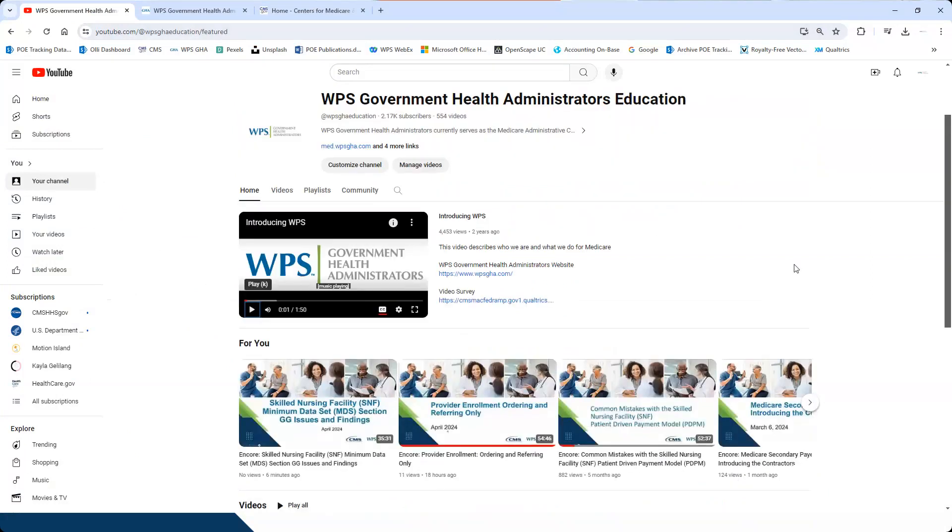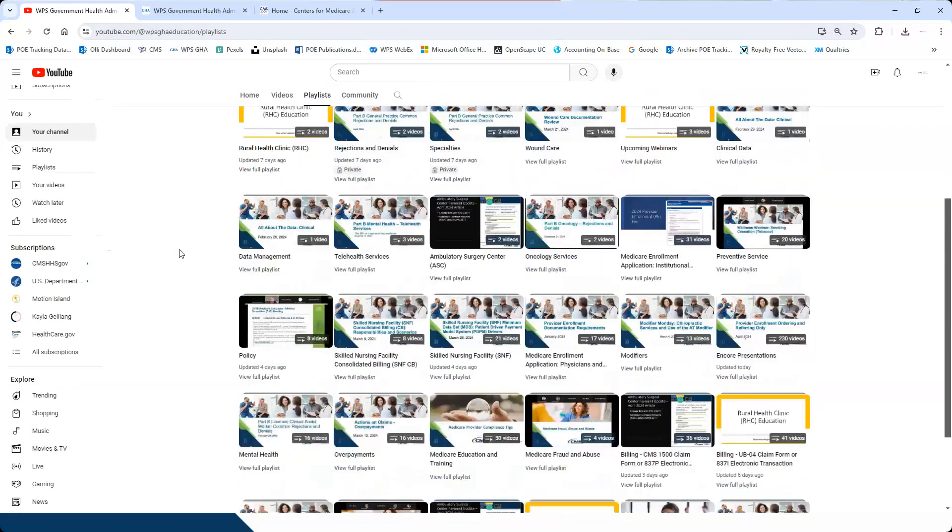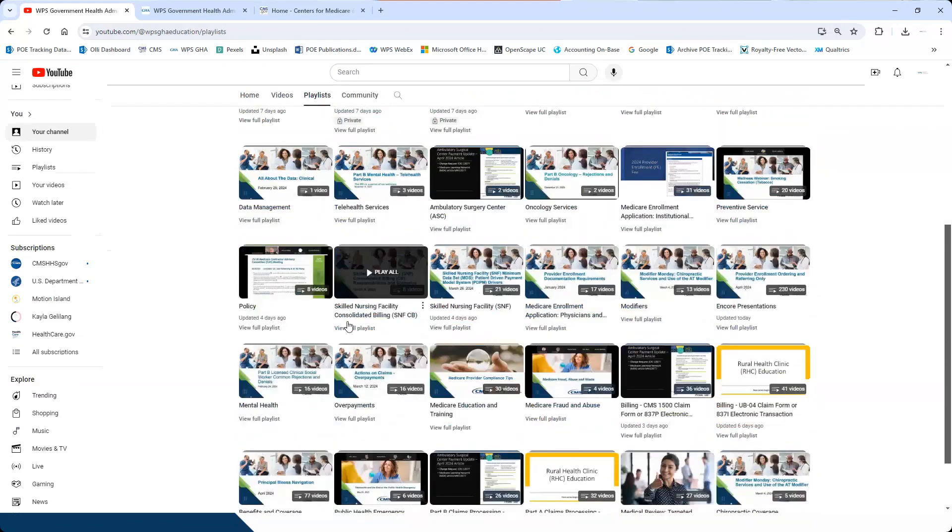A lot of people ask what they should actually look for. I recommend going to our playlists section. We have two very distinct portions for skilled nursing facilities. One is the overall consolidated billing — that's where you'll find all parts of this series. The second is the skilled nursing facility playlist, which talks specifically about how a SNF bills Medicare and the clinical components. They're different.